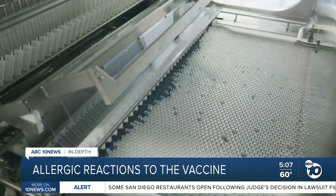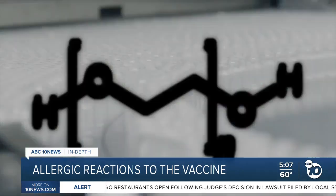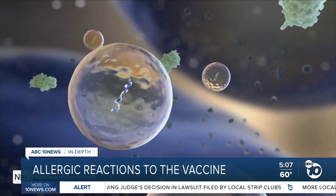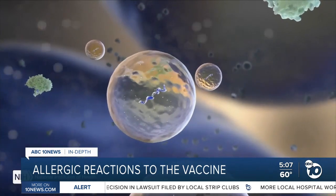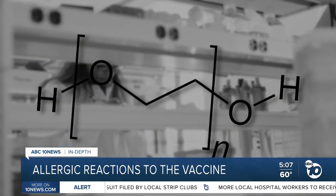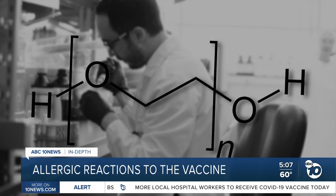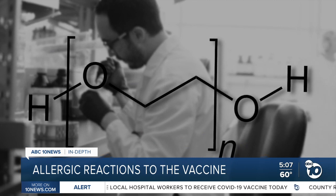The only ingredient with a history of allergic reactions is polyethylene glycol, or PEG, one of the fats that acts as an oily bubble for the mRNA. PEG is also in Moderna's vaccine, and it's common — it's found in ultrasound gel, laxatives, injectable steroids, and other products.